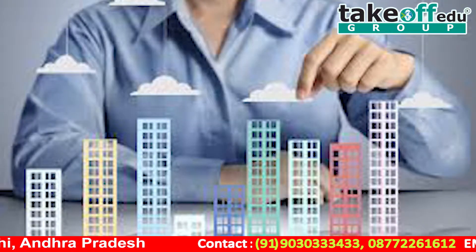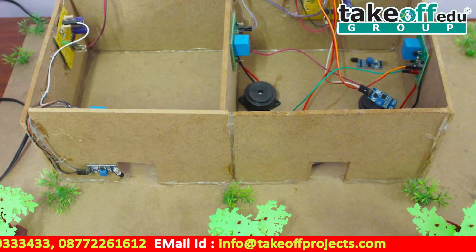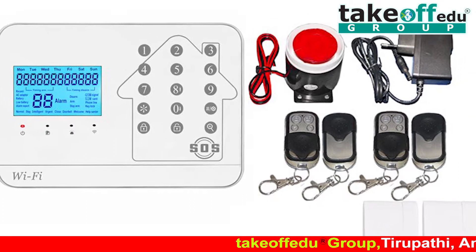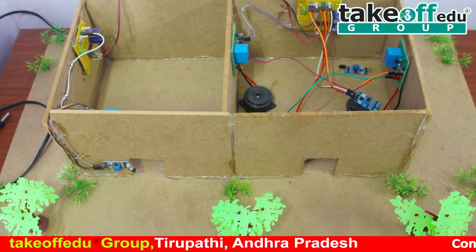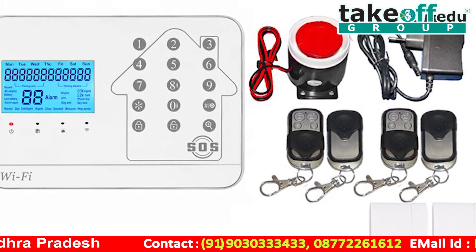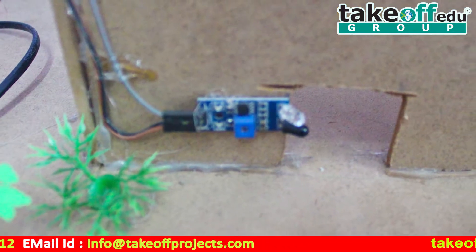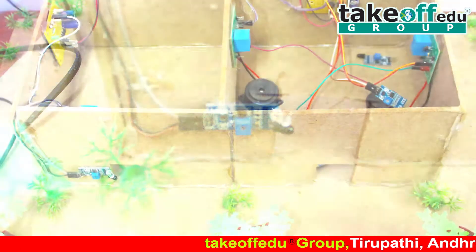Security alarms are used in residential, commercial, industrial, and military properties for protection against intruders. Some alarm systems serve the single purpose of burglary protection; combination systems provide both fire and intrusion protection. Intrusion alarm systems may also be combined with closed-circuit television surveillance systems to automatically record the activities of intruders, or with access control systems for electrically locked doors. Systems range from small self-contained noise makers to complicated military systems with computer monitoring and controlling, and may even include two-way voice communication between the panel and monitoring systems.